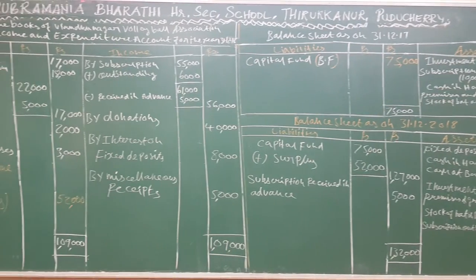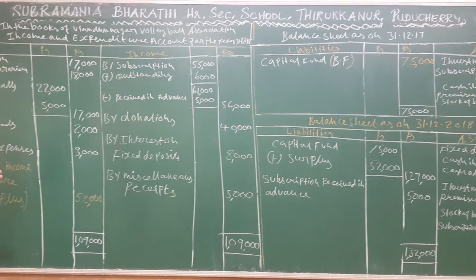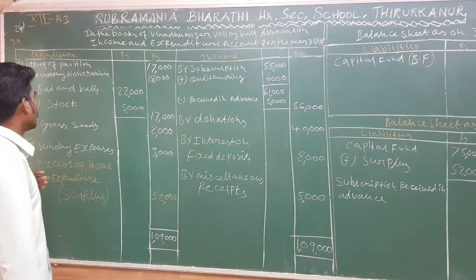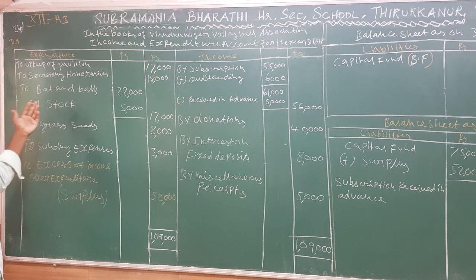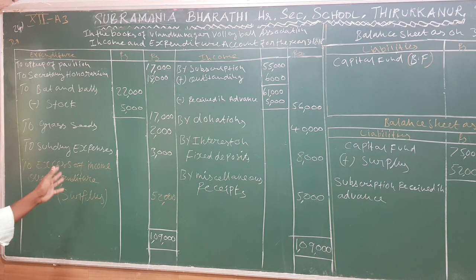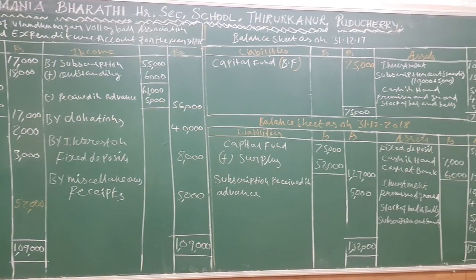To summarize the steps: first, calculate capital funds from the opening balance sheet. Then prepare the income and expenditure account. For consumable goods like bats and balls, sports materials, and stationery, use purchase plus opening stock minus closing stock. If there is a surplus or deficit, carry it to the closing balance sheet and add surplus or subtract deficit to the capital fund.